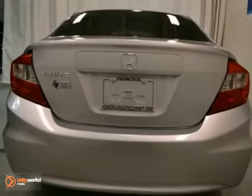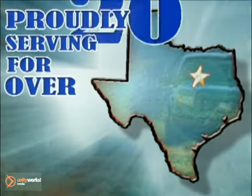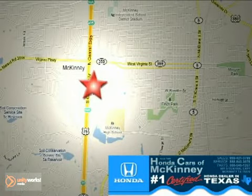Come test drive it today. Honda Cars in McKinney — all we do is discount Hondas. Stop in today. We're conveniently located on Highway 75 northbound at exit 40A in McKinney.